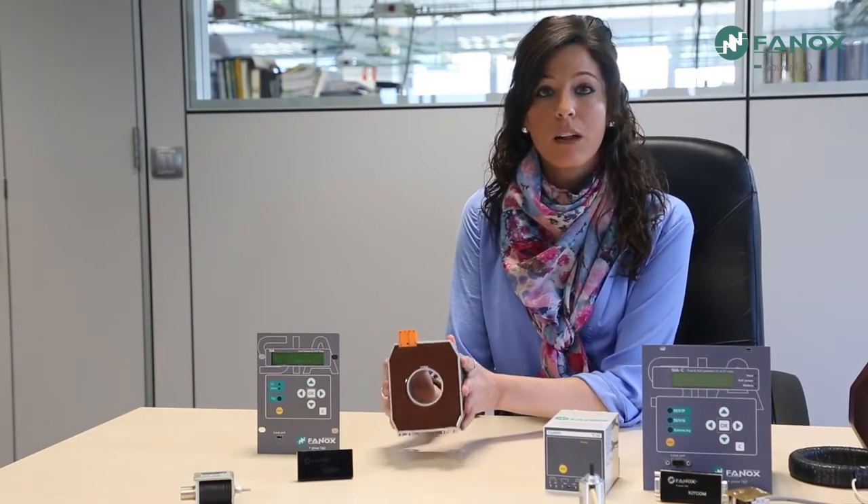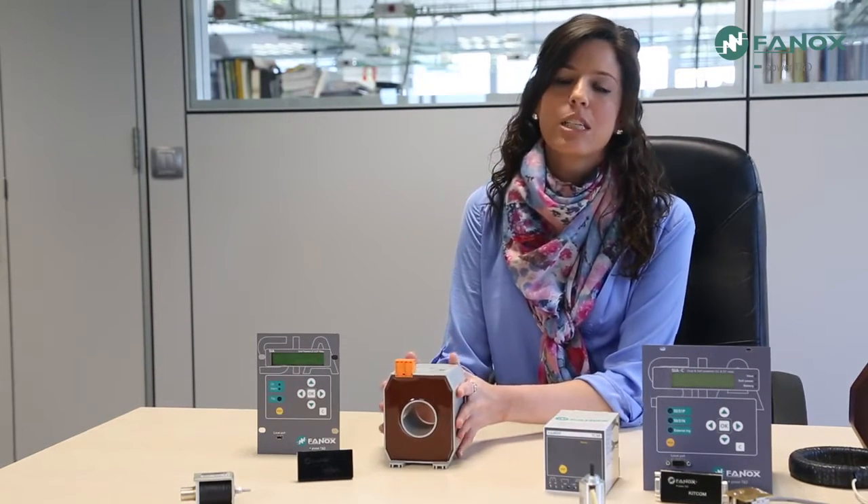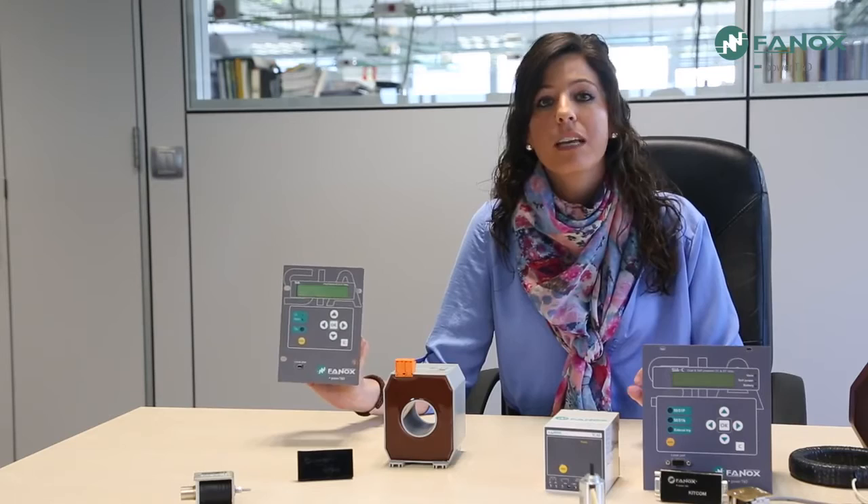The other major family of self-powered relays working with specific transformers is SIAB. This relay works with specific transformers already implemented in the market and used by other self-powered relay manufacturers. This relay has a very low consumption, allowing very fast start-up and offering a very short time onto fault. The use of these transformers, characterized by a wide range of measurement, allows FANNOX to adapt to all its clients.